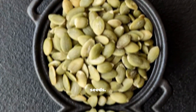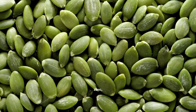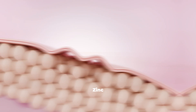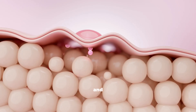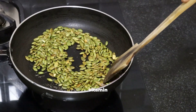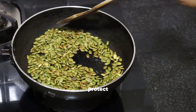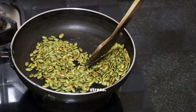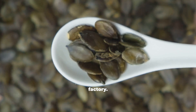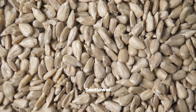Number 3: Pumpkin Seeds. They are nature's richest plant source of zinc, a mineral that directly triggers the enzymes responsible for collagen production. Zinc also accelerates tissue repair and helps rebuild the structural proteins beneath your skin. Combined with vitamin E and selenium, pumpkin seeds protect collagen fibers from oxidative stress. A spoonful of pumpkin seeds a day is like feeding your skin's repair factory.